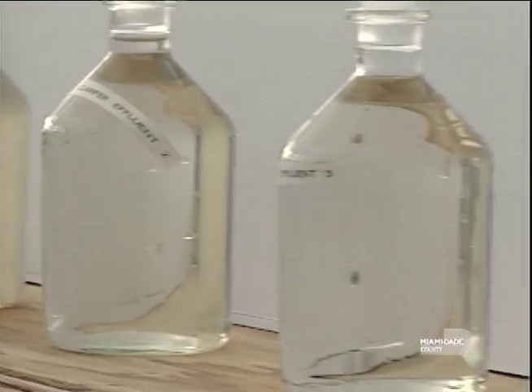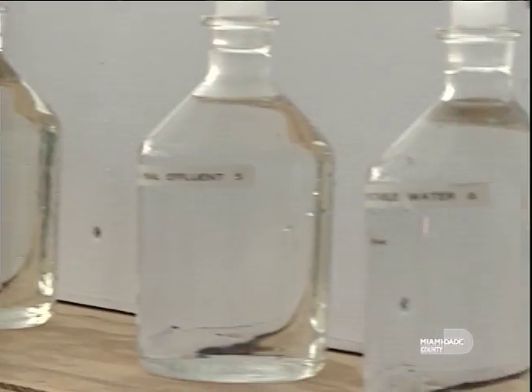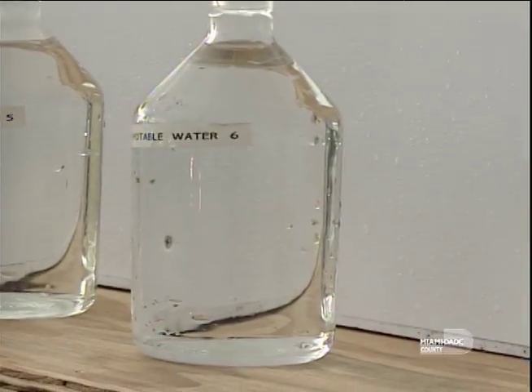And this is how the process works. We pump groundwater, we treat it, we send it to the people's homes. The people use it — they flush the toilets, whatever — and that comes over to the plant like this.